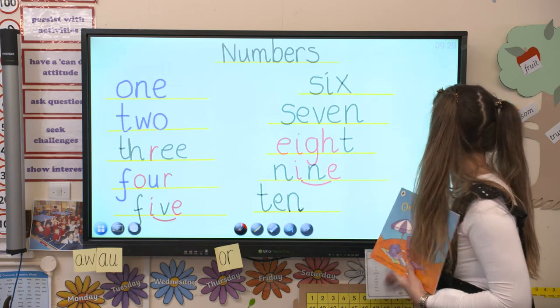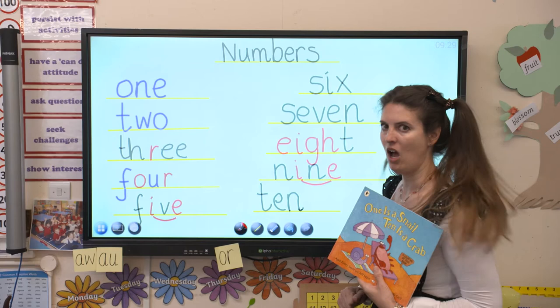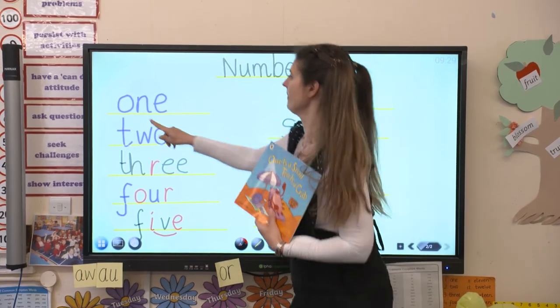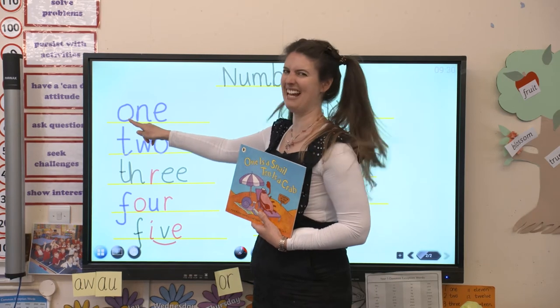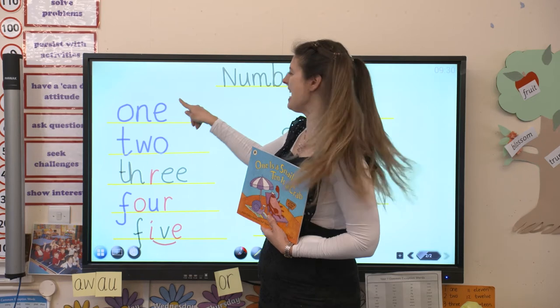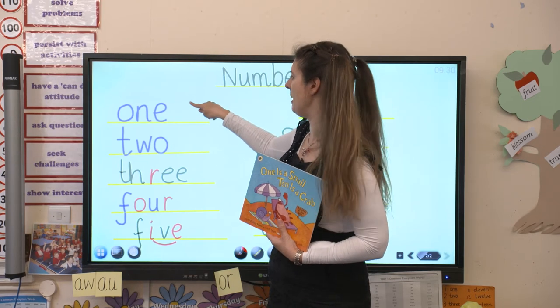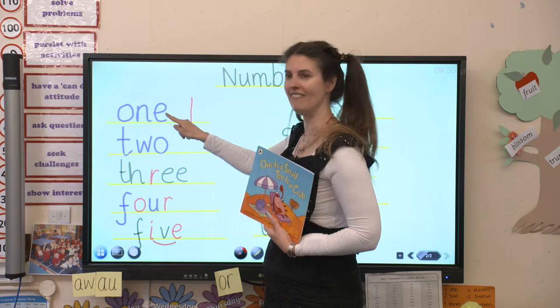Here are the numbers that Ozzy wants to learn. Are you ready to read them with me? This is a sight word because he doesn't look like he sounds. If we sounded him out, he would say o, n, e - o-ne. But we know from our sight words that that is the number one. Say it with me: one. Fantastic.